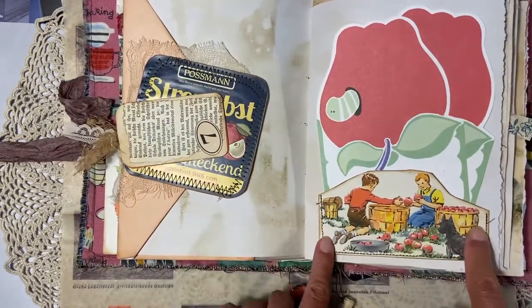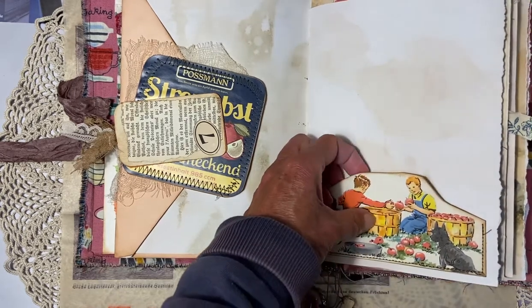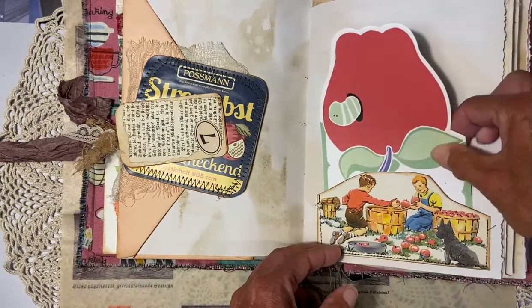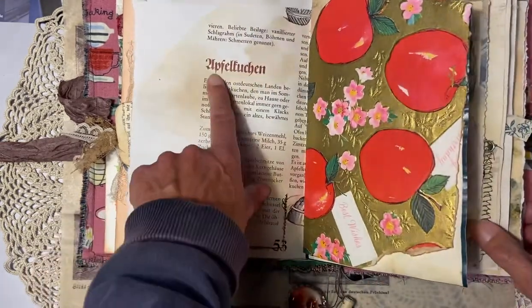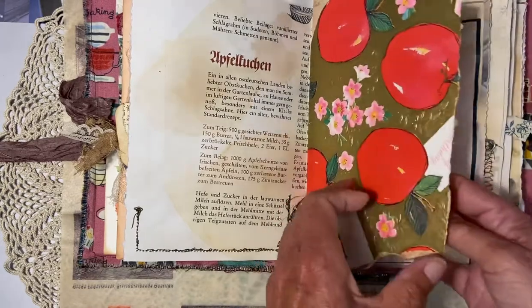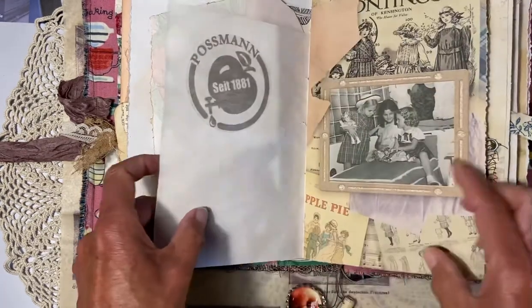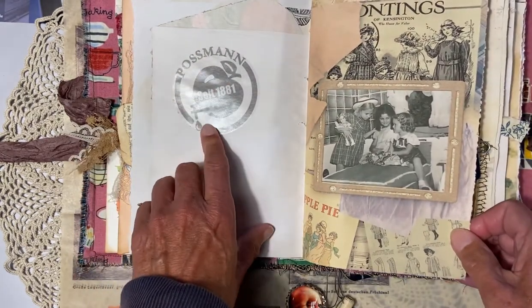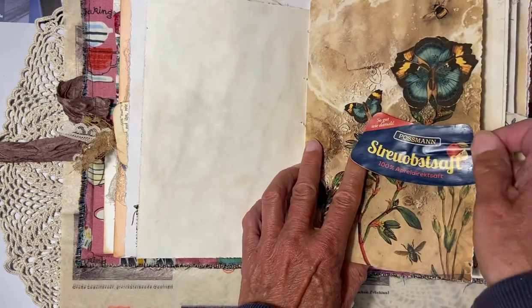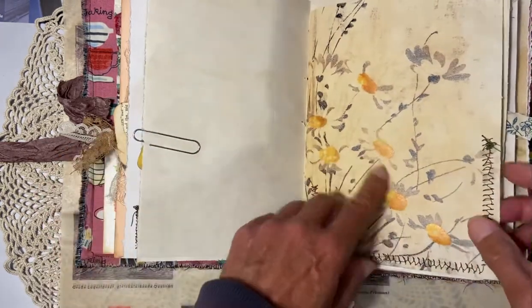The next page has a small pocket using a vintage children's book image, packed with sturdier paper. Then we have two cute notepads for writing, an apple cake recipe, a piece of vintage wrapping paper, an old image of an apple, a sticker from the company, and from a digital print I made a little paper clip.